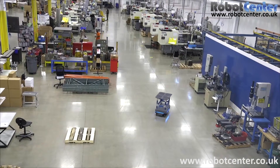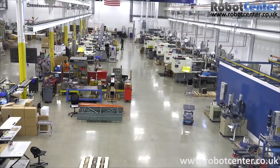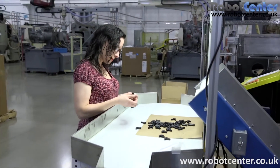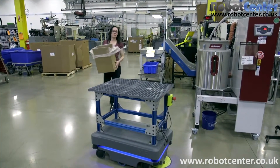We basically eliminated fork truck traffic completely on the production floor, which made it safer and cleaner. Since we've had the Mirror Robot I can focus more on my task at hand — checking the product — and not have to worry about how long it's going to be in the way or when a material handler could come along and move it for me.